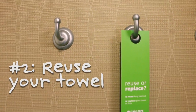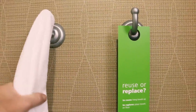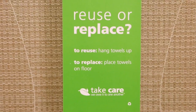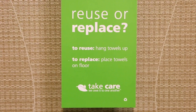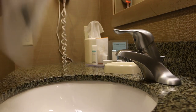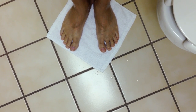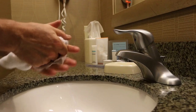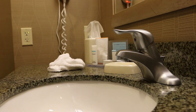If you're staying for more than one day, hang up your towel and use it again. Many hotels promote this practice and provide instructions and signage. Taking it to the next level, use a washcloth to dry your hands and as a bathmat. Because the washcloth is smaller than a hand towel and a bathmat, this means less water for the hotel washing process.